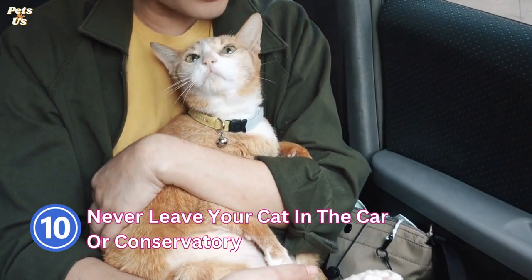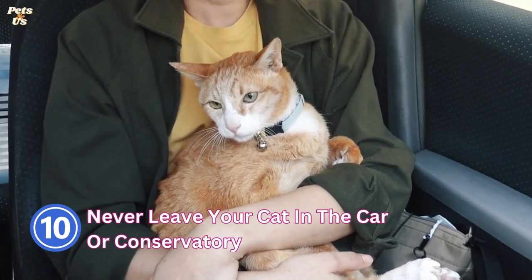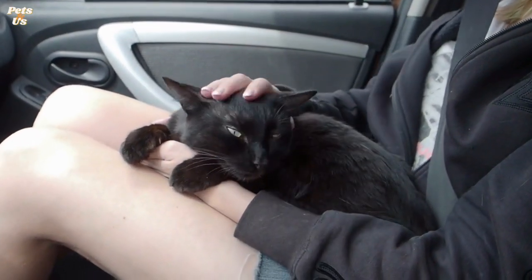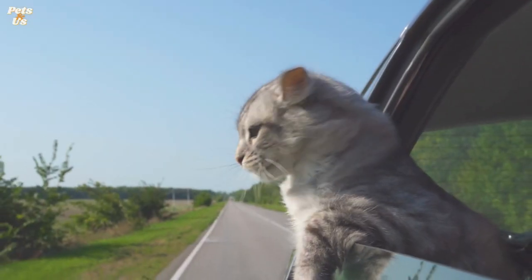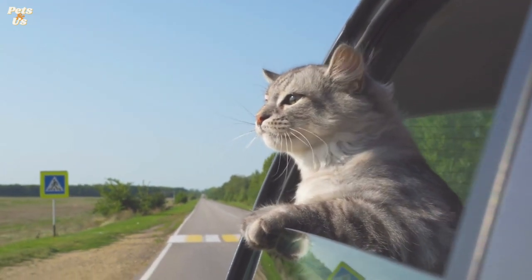10. Never leave your cat in the car or conservatory. If you do need to take your cat in the car, never leave them alone in a parked car. Cars can get dangerously hot in a very short amount of time, even if the windows are slightly open. Your cat will be at serious risk of overheating in just a couple of minutes. Don't leave your cat in the conservatory either, as like a car, the conservatory will become extremely hot and your cat will have no way to escape from the heat.